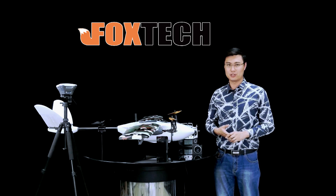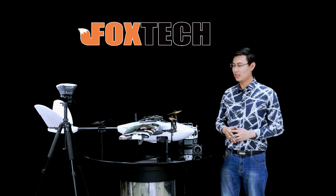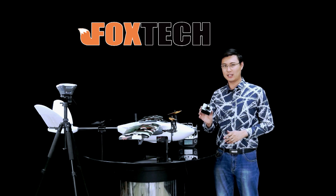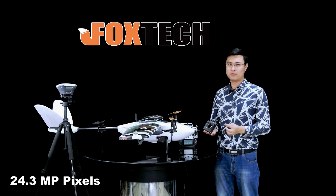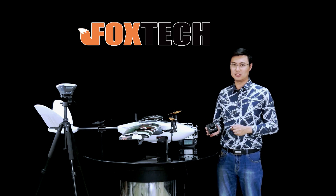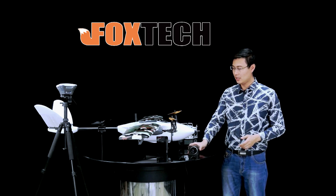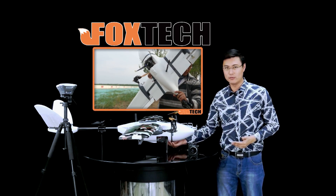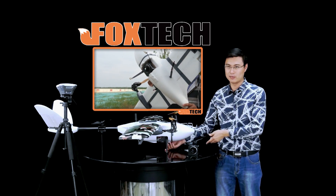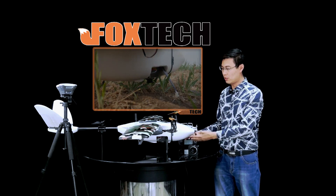Let me show you how it works for high precision mapping, for example. We have a newly designed camera right here — it's called the MAP-01. It can take 24 megapixel photos and has a very fast triggering speed. By mounting the camera right here, you can see we still have good clearance from the ground. The new landing gear helps protect your equipment.